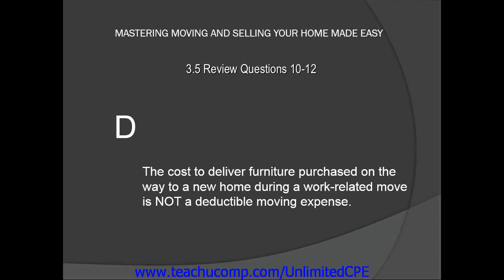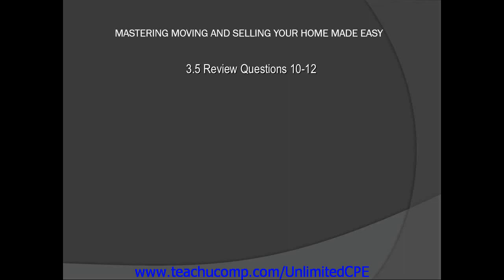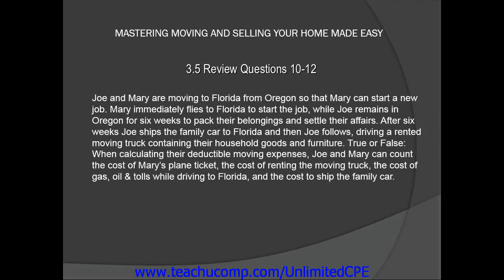Now, let's take a look at review question number 12. Joe and Mary are moving to Florida from Oregon so that Mary can start a new job. Mary immediately flies to Florida to start the job, while Joe remains in Oregon for 6 more weeks to pack their belongings and settle their affairs. After 6 weeks, Joe ships the family car to Florida and then follows, driving a rented moving truck containing their household goods and furniture.